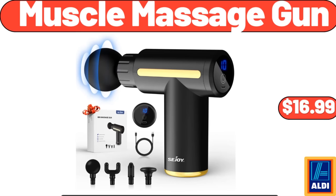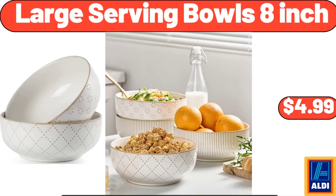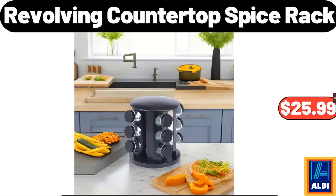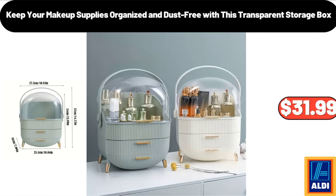Muscle Massage Gun: $16.99. Large Serving Bowls: $14.99–$8.99. Porcelain Coffee Mug Set of 6: $24.99. Revolving Countertop Spice Rack: $25.99. Keep your makeup supplies organized and dust-free with this Transparent Storage Box: $15.99–$31.99.